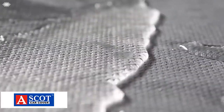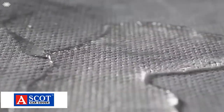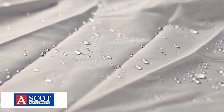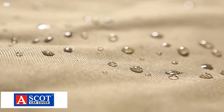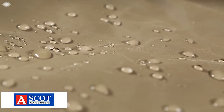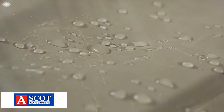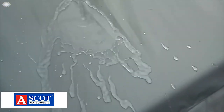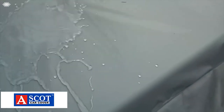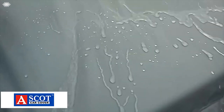Waterproof car covers are typically manufactured out of multiple layers of breathable synthetic material like polypropylene, and then treated with an exterior coating for optimal water resistance. Most waterproof car covers are capable of withstanding light to moderate rain showers. However, before you put your new waterproof car cover to use, it's important to keep in mind that when exposed to extended severe rainstorms, even the most expensive car covers will eventually allow some water to seep through.